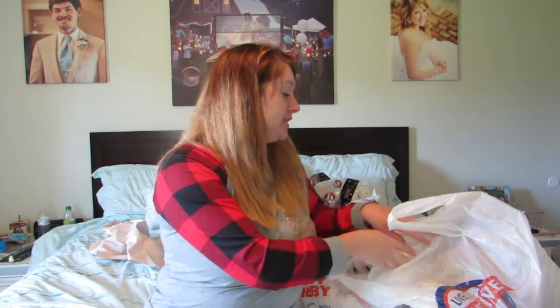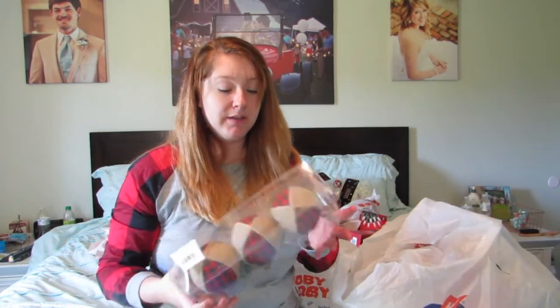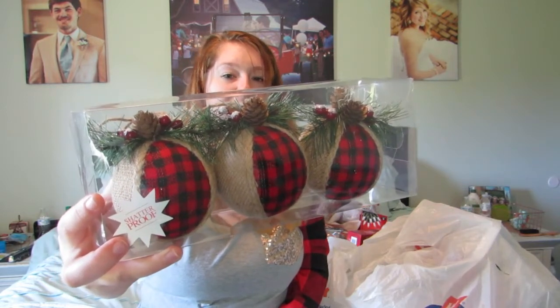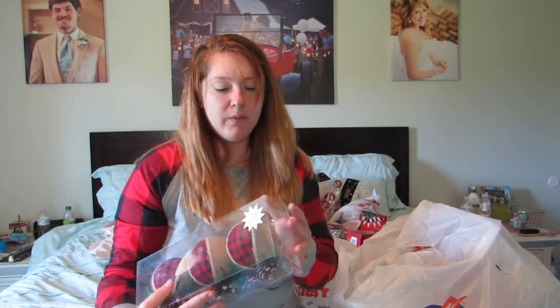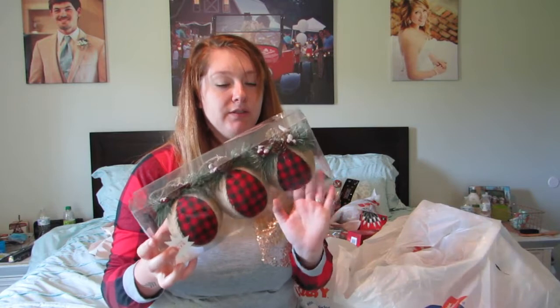I'm revamping my tree this year and I didn't have as much as I wanted for this theme, so I picked up a few different ornaments. This first set has buffalo check with burlap twine, a little pine cone and berries and pine top on it. Originally $12.99 so I got it for $6.50 — pretty big balls, very cute.